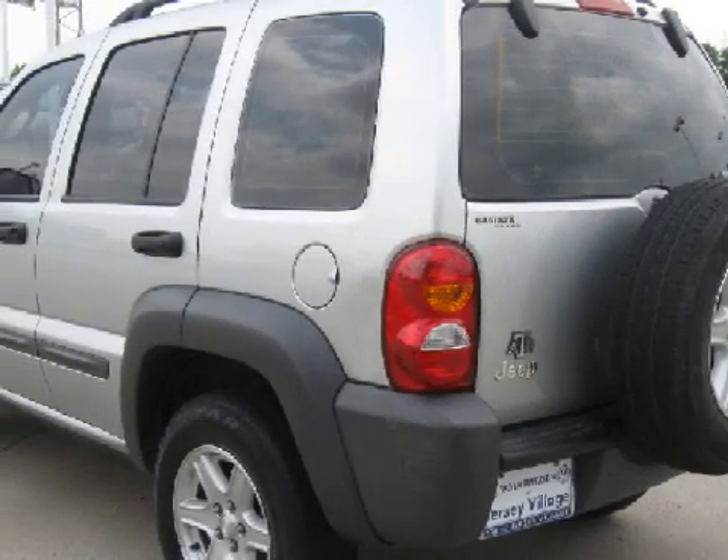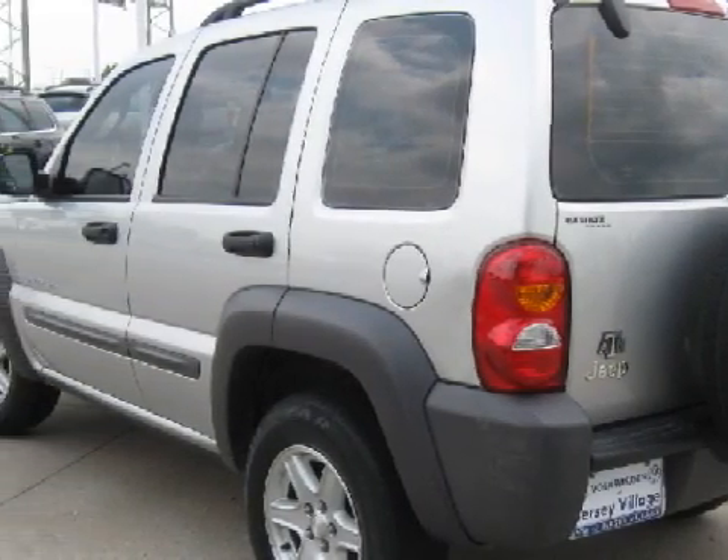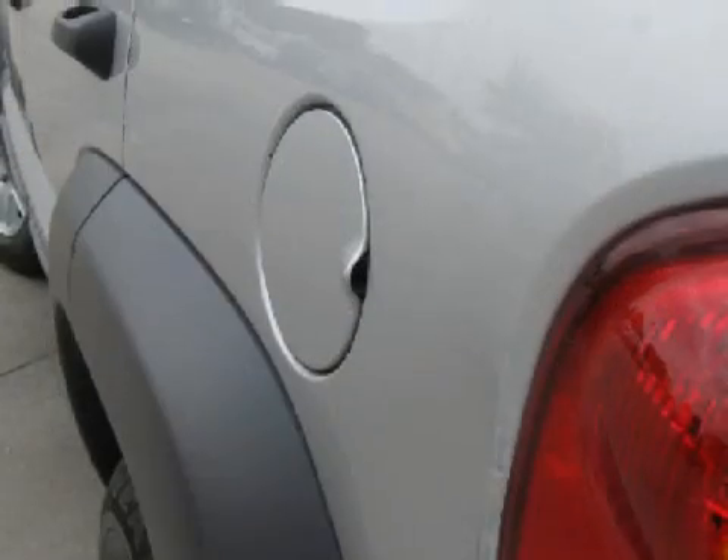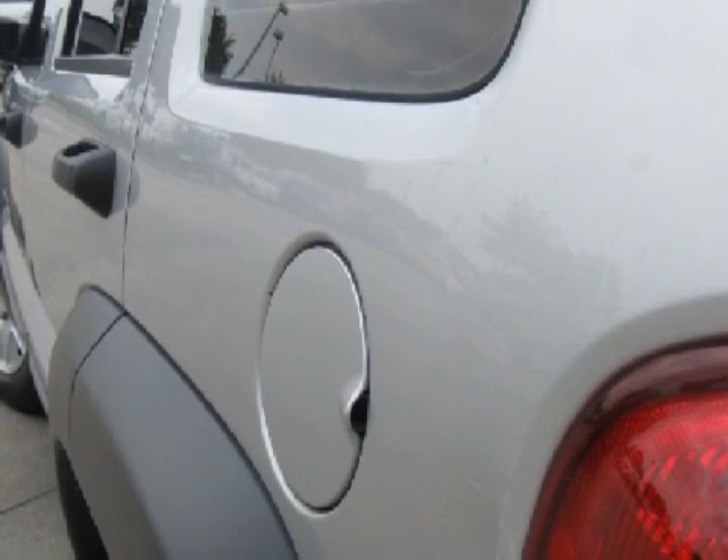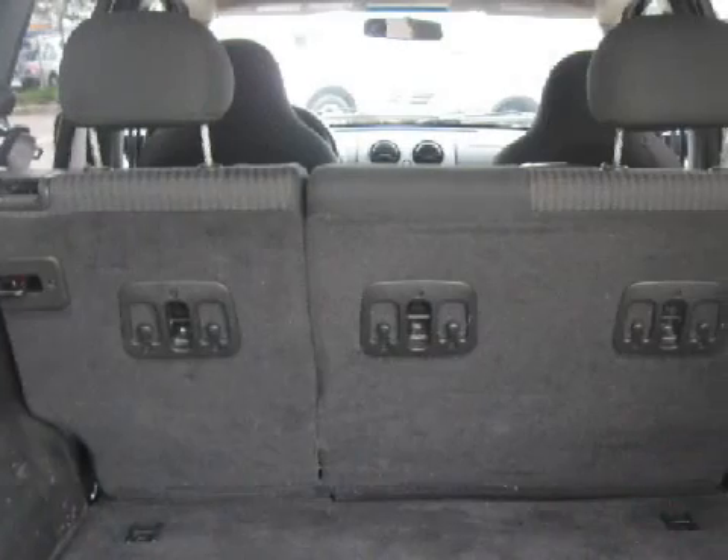For your comfort, this SUV has vanity mirrors above both the driver and passenger seats and a ventilation system. The safety features on this vehicle include both driver and passenger front multi-stage deploying airbags with occupant sensors.